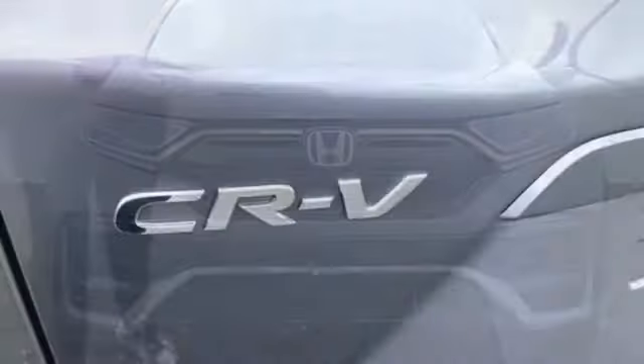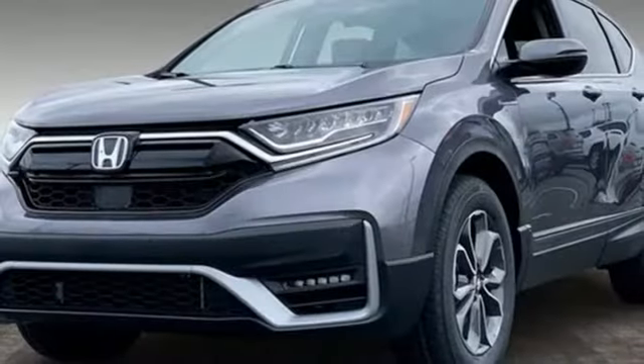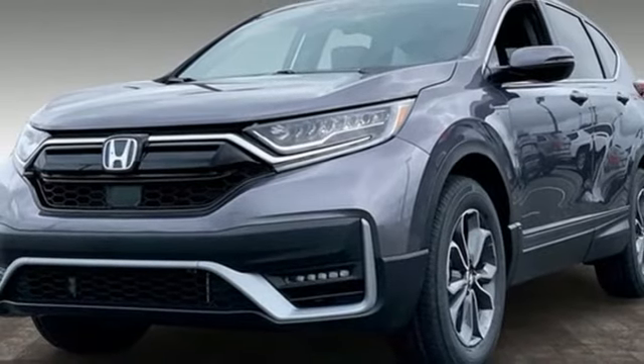Additional features include express open and close sliding and tilting sunroof, remote engine start, and i4 engine. You'll never know till you try — test drive it today.